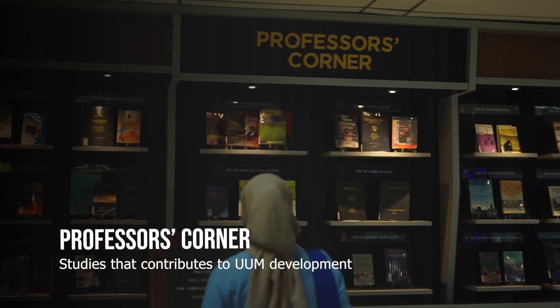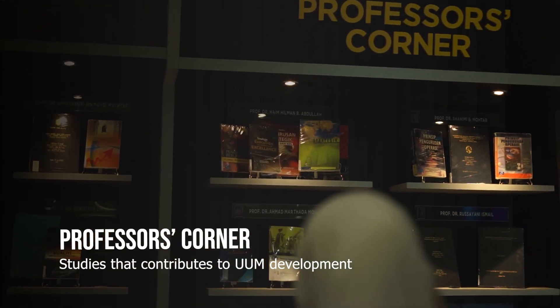This is the professor's corner that contributes to UUM research, learning, and teaching.